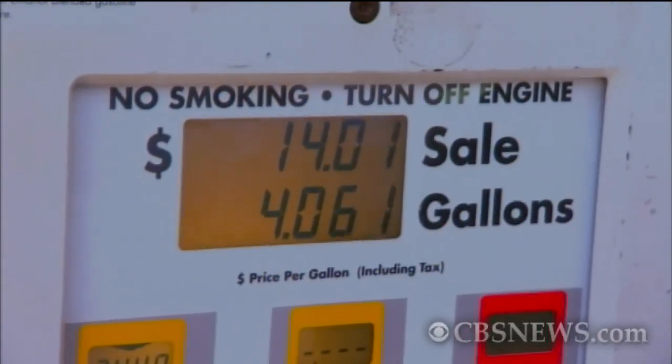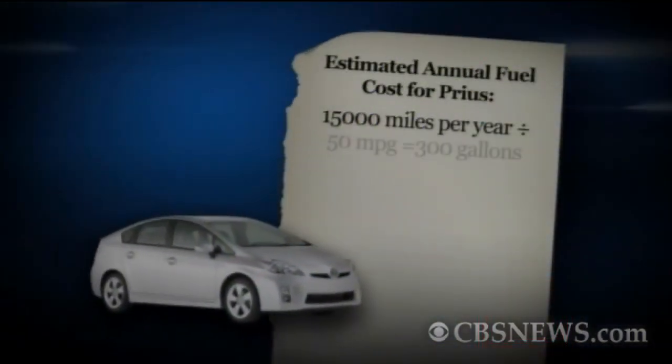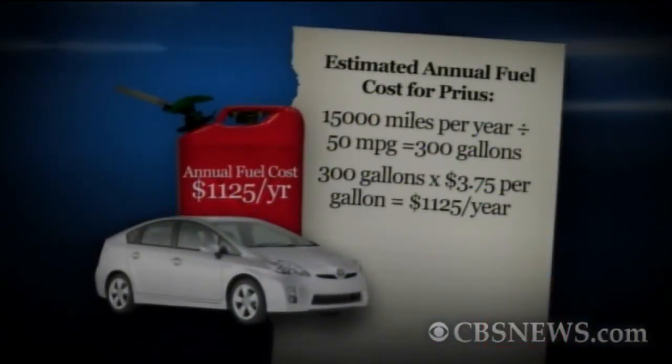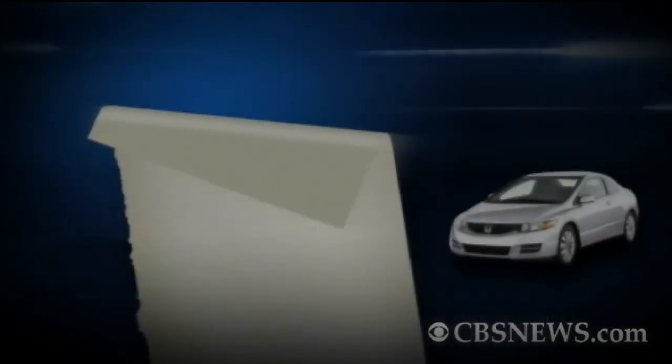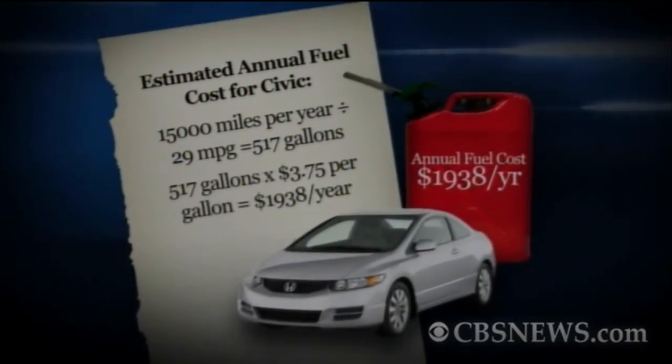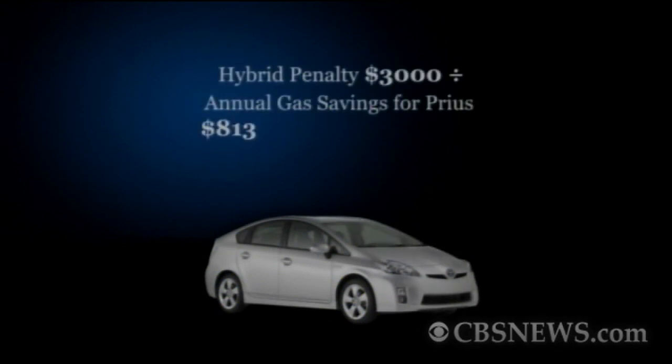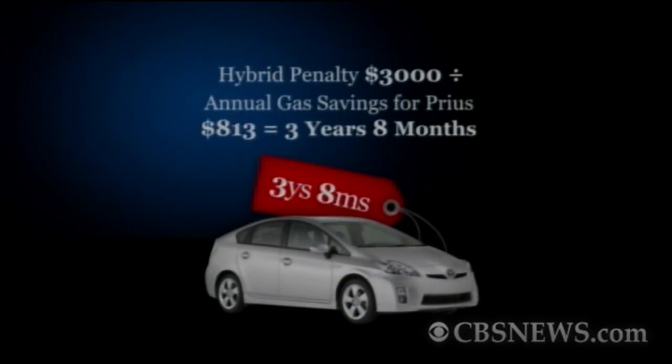If gas is on average $3.75 a gallon and you drive 15,000 miles a year, annual fuel costs for a Prius would be $1,125, while fuel for a Civic would run $1,938. In this case, the extra cost of the hybrid would be earned back in fuel savings within three years and eight months.